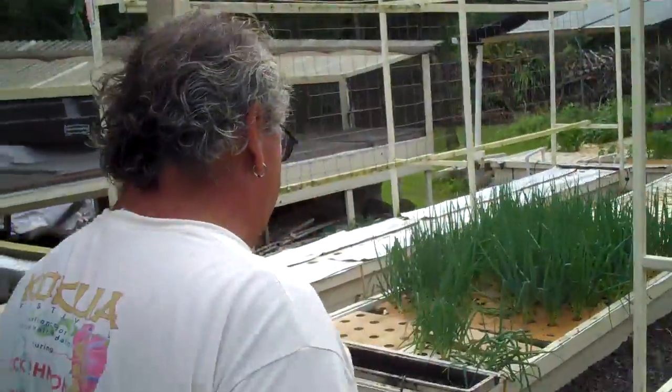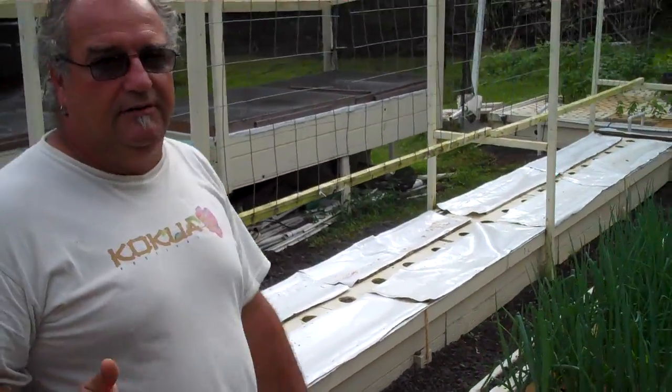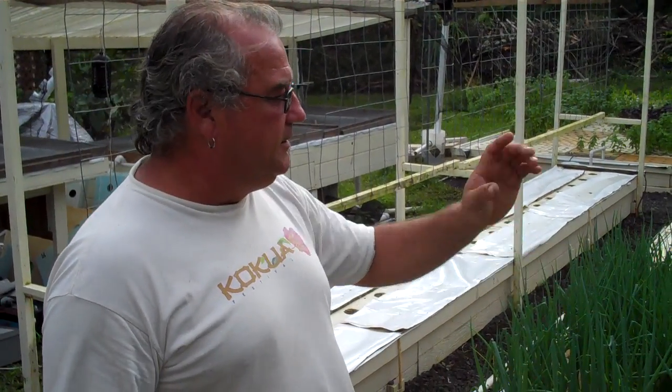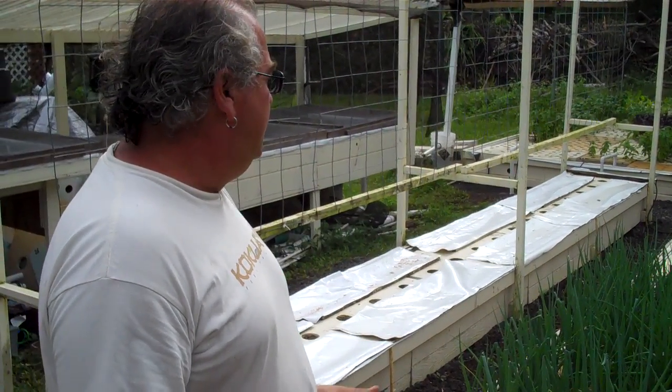Can you show me the green part of the system where the plants are growing? Sure. So what do you have growing now? We just finished harvesting all of our tomatoes and we're getting ready to put in a new crop, but right now we have green onions, watercress, basil, kale, chard, and mint growing.